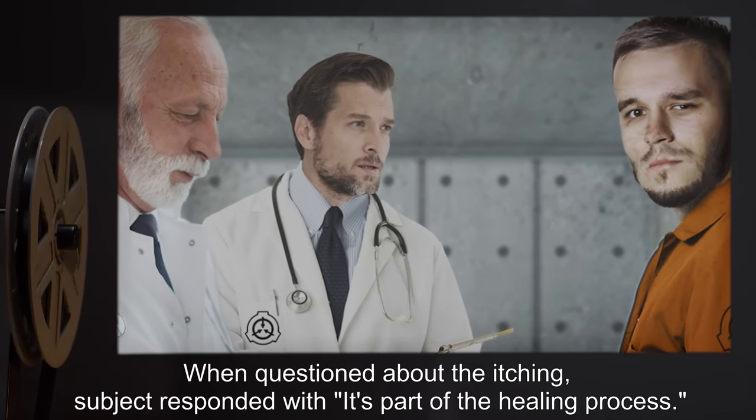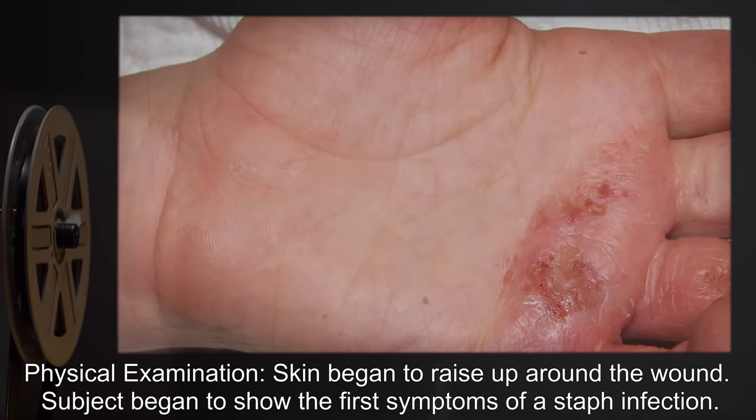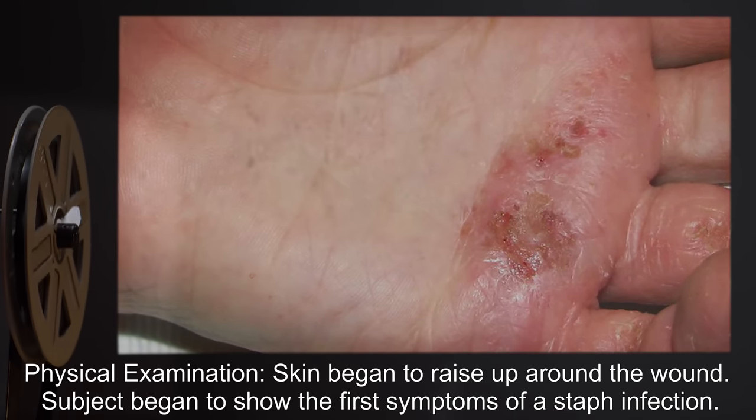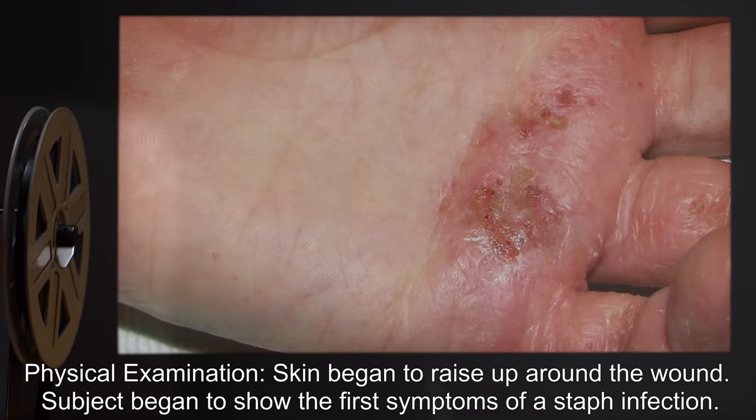Time applied — 15 minutes. Notable actions: Subject was noted to continuously scratch the area around SCP-690. When questioned about the itching, subject responded, "It's part of the healing process." Physical examination: Skin began to raise up around the wound. Subject began to show the first symptoms of a staph infection.